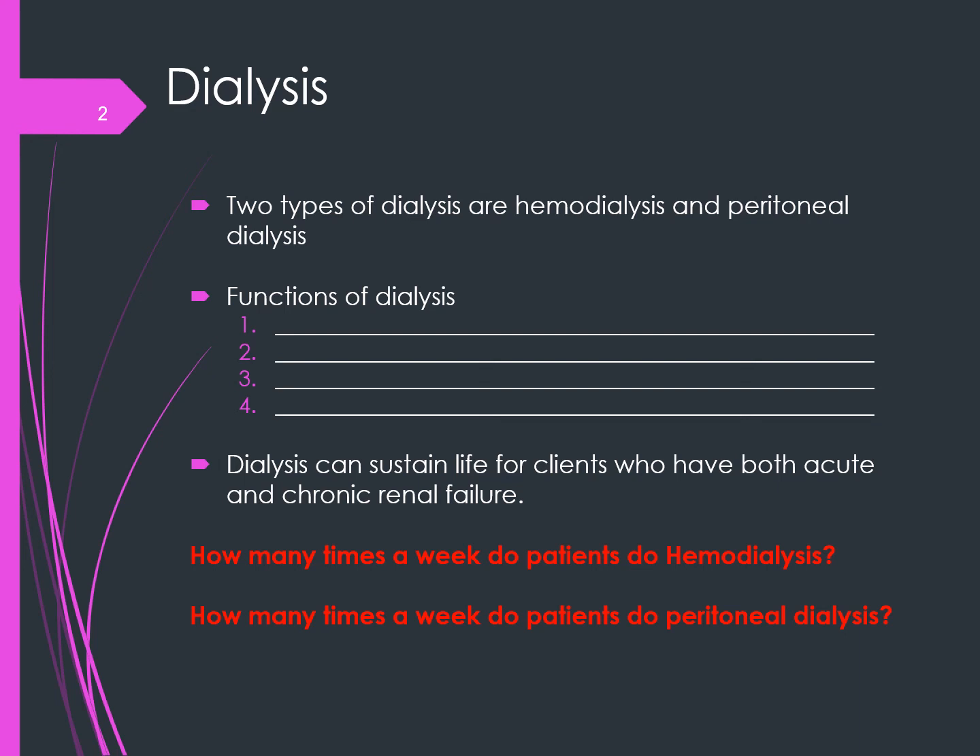Hemodialysis is usually done three times per week for three to five-hour sessions. Two needles are inserted — one into the arterial side and the other into the venous side. Officially, it is the actual same vein, but one is placed a few inches from the other site. They call one the arterial and one the venous, but a vein is used for both situations.